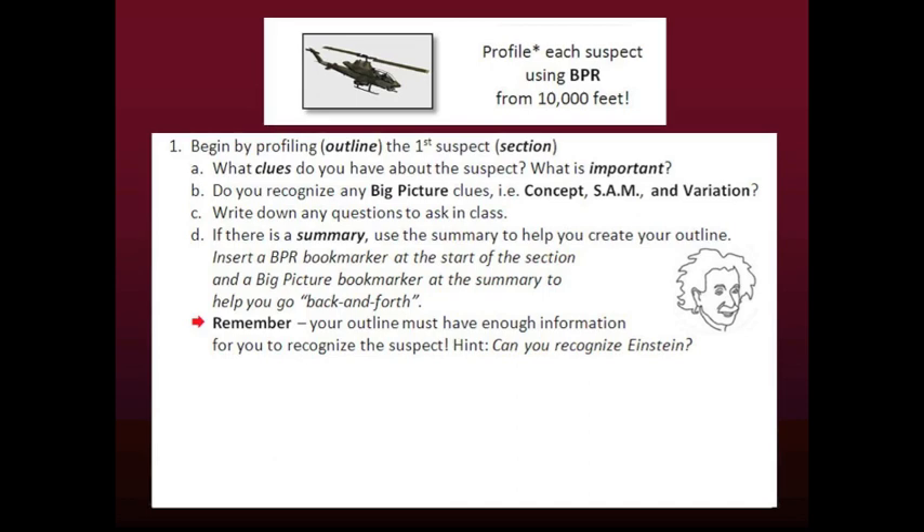If there is a section summary, use it to help you create your outline. The summary will include important facts to know about your suspect. Here is a tip: insert a BPR bookmarker at the start of the section and a big picture bookmarker at the summary to help you go back and forth.